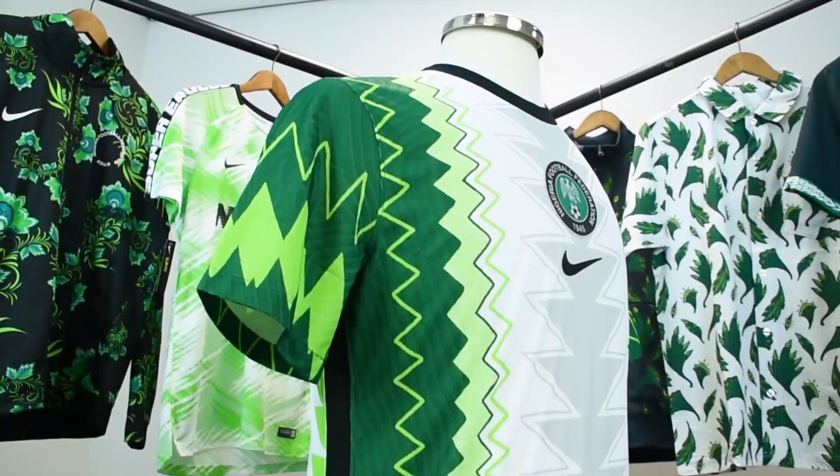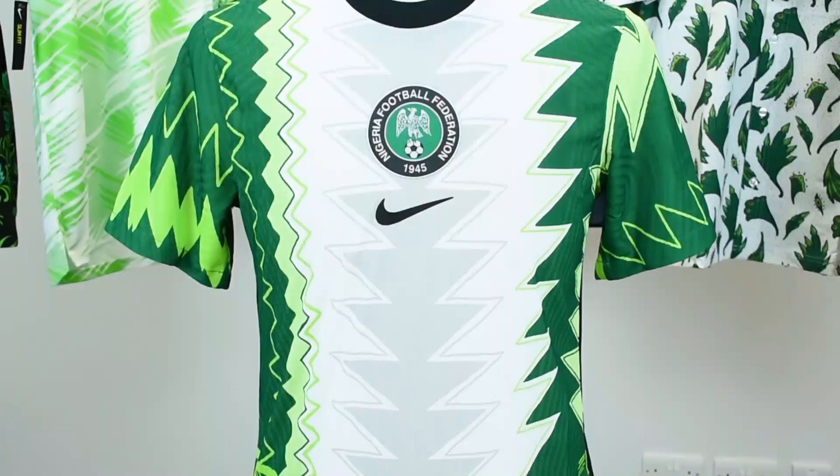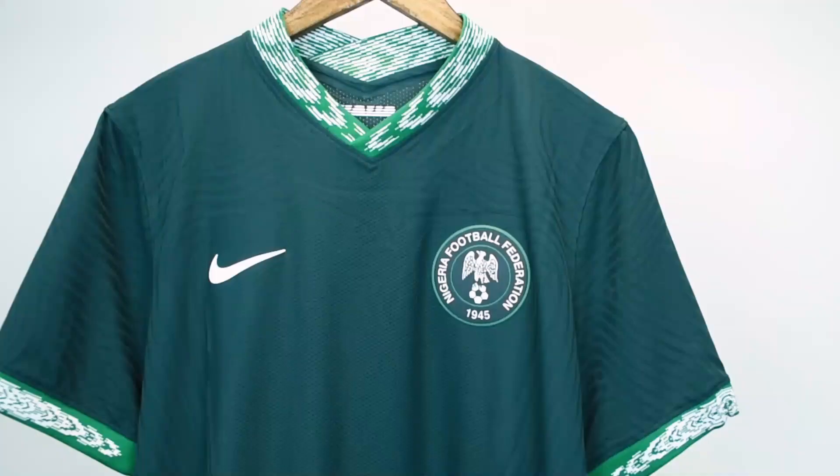The 2020 shirt is a totally fresh creation with a hand-drawn print inspired by the aesthetics of traditional Agbada robes. The white stripe down the centre makes the design an abstract take on the national flag.